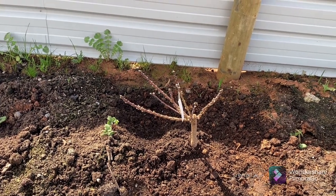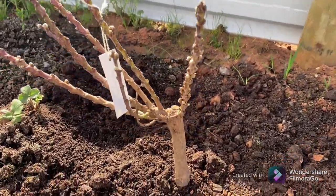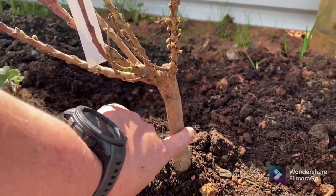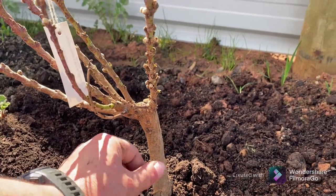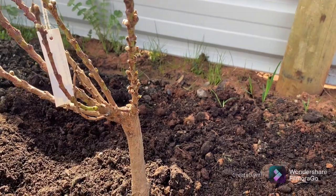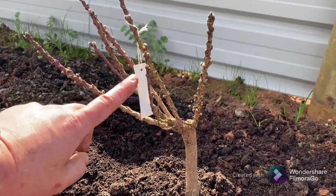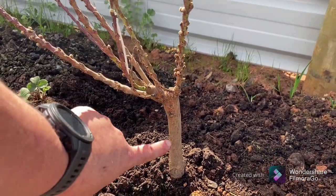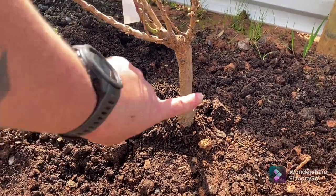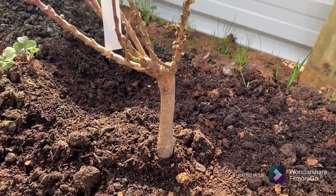One piece of advice I can give you for any bare rooted and any grafted varieties: if you see any growth, any leaves whatsoever on these bottom bits here, rip them off. Actually, twist them and rip them off in a downward motion — do not cut them off cleanly, they will grow back. That is the rootstock taking over and you will not get any fruit from the top section. Simple as that. Any growth from down here, twist and rip — do not cut cleanly or it will grow back.